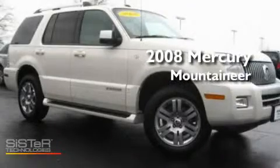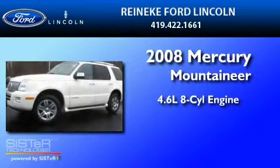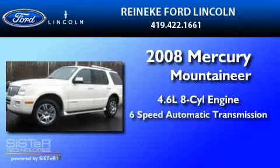This is a 2008 Mercury Mountaineer. It has a 4.6-liter 8-cylinder engine, a 6-speed automatic transmission, and all-wheel drive.